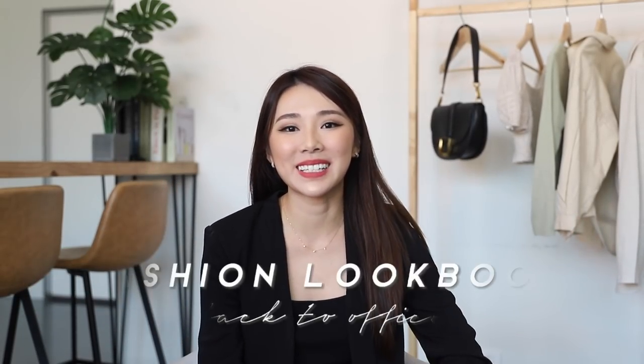Hi guys, welcome back to the channel. I'm finally back with a fashion lookbook. It is back to office time — good news for some, bad news for others. I thought I would do a lookbook showing you guys how I would style if I were going back to the office. My office is very dressed down and I can wear anything I want, but I know some of you work in a corporate setting with different dress codes. So I hope this video will serve as inspiration — let's get started.